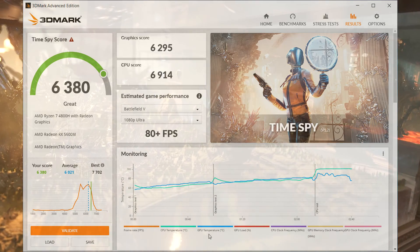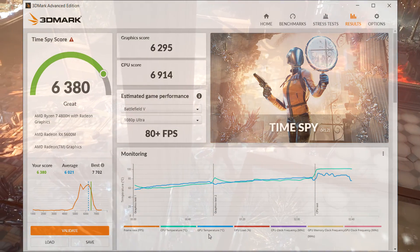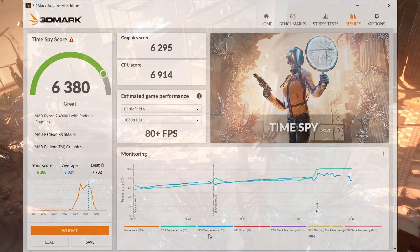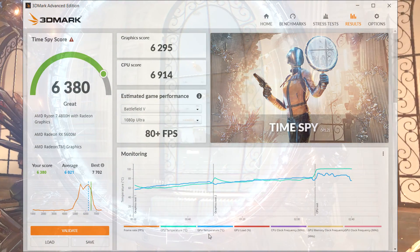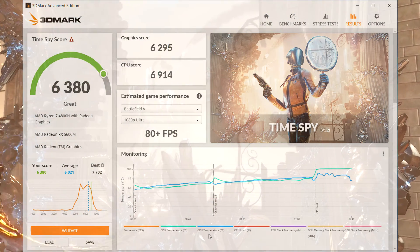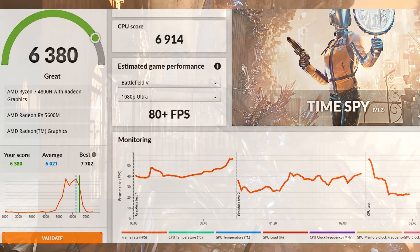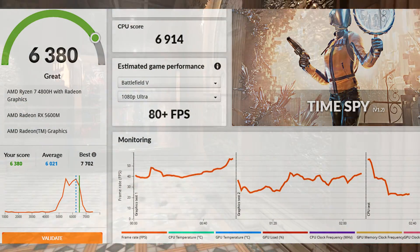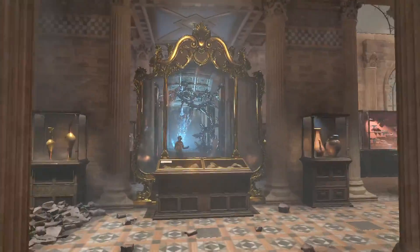Here are the results of the Time Spy benchmark, showing an overall score of 6380, which 3DMark states is great compared to similar hardware. The temperature graph shows the CPU peaking at 100 degrees Celsius while the GPU runs a little cooler at 90 degrees. Looking at the frames per second chart, we see an average of about 43 FPS, which is actually pretty good considering this is the most demanding 3D test available.